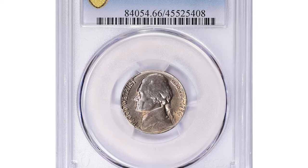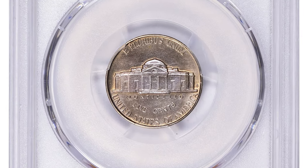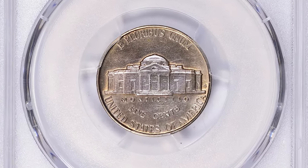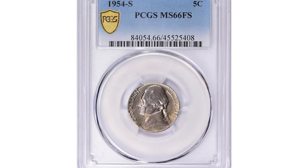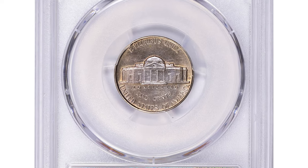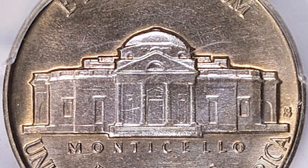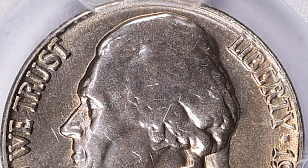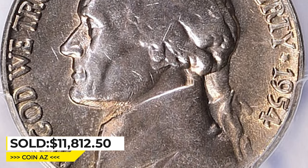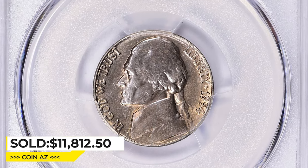This is a 1954-S Jefferson Nickel with full steps, graded MS-66. The 1954-S Jefferson Nickel MS-66 full steps is a high-grade coin sought after by collectors. It is considered rare because only a few examples are known to exist in this grade with full steps — a designation referring to the sharpness of the steps on the Monticello building on the reverse. This is an important factor for collectors as it indicates the coin was struck with a high level of precision. This example sold for $11,812.50 including buyer's fee at Great Collections Auction.